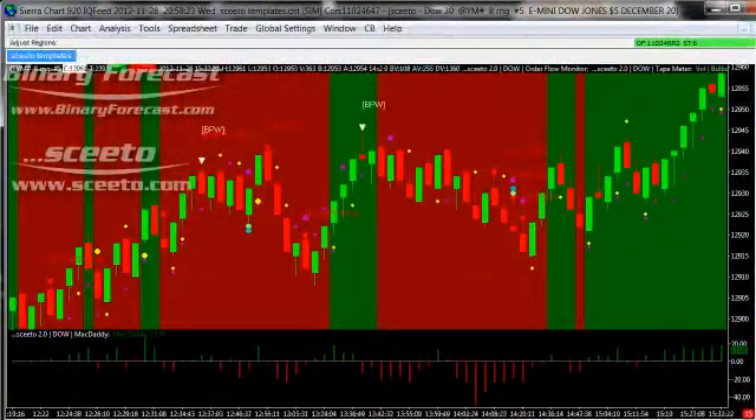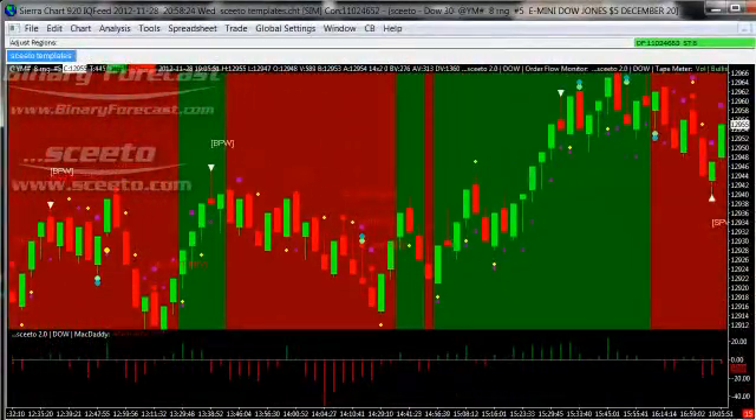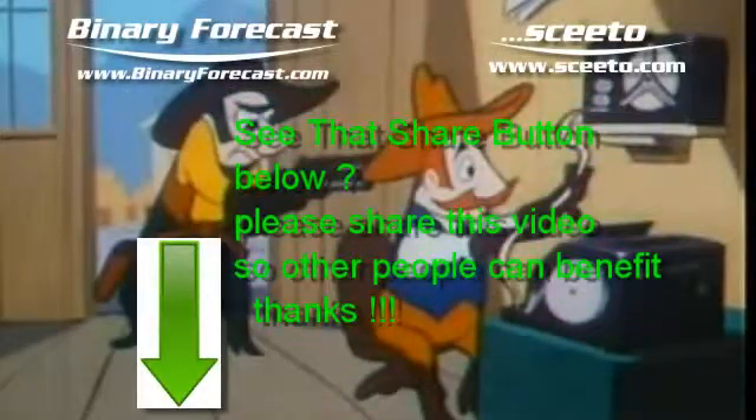Skeeto will help you trade better and with more confidence, and certainly there has never before been a set of indicators put together that have the capabilities that Skeeto has. Get a free trial by signing up at www.Skeeto.com. Thank you.